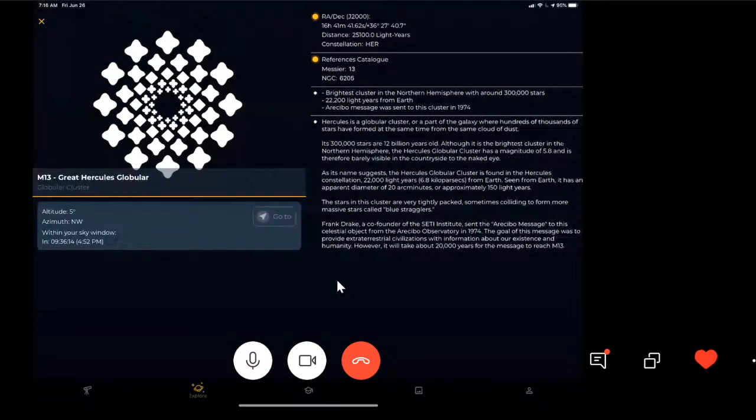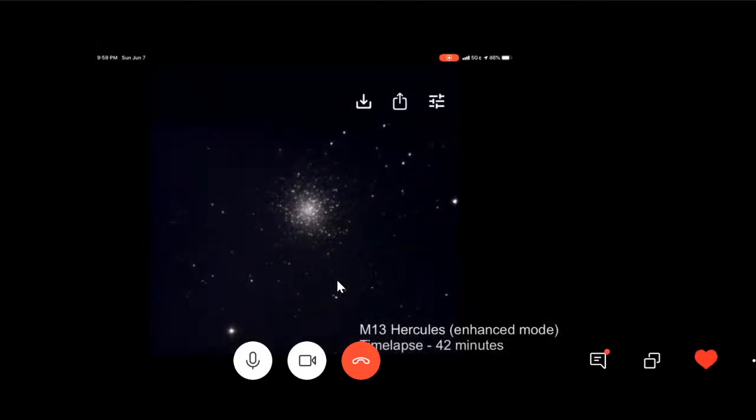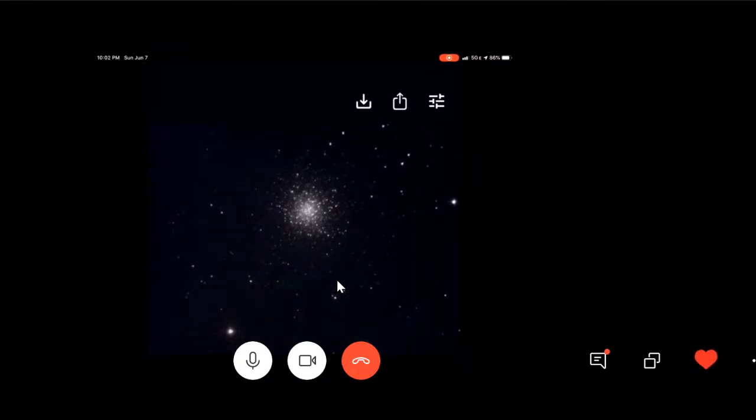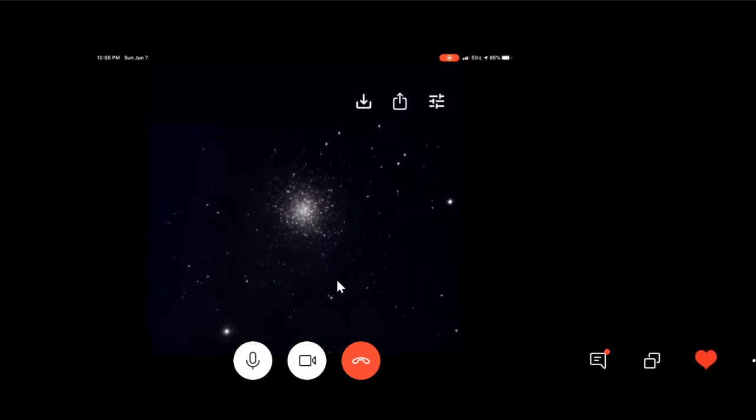I wanted to share a couple of images and walk from the closest to the farthest objects. Starting with M13 Hercules — as a globular cluster it's only 22,000 light years away, the closest one we'll look at tonight. I'd like to share a 42-minute time-lapse on a better night. You'll notice almost immediately you can see the cluster. If you watch the clock in the upper left, you can see the minutes tick by — it just snapped into focus and was extremely impressive to watch. This cluster is one of my favorite objects in the sky.